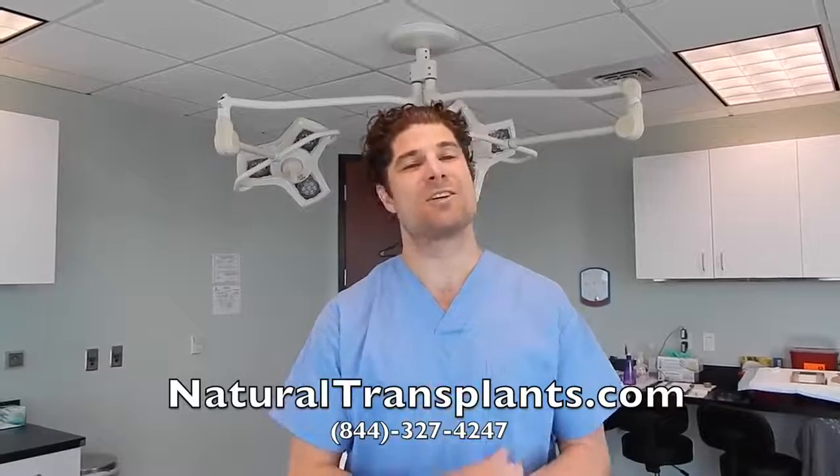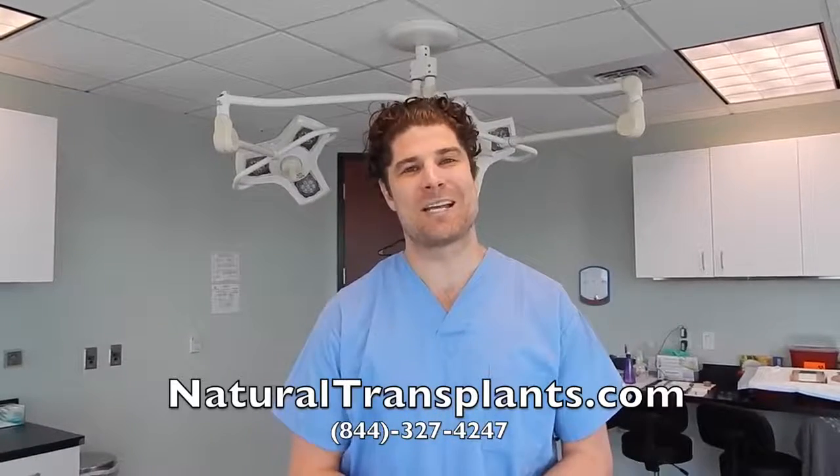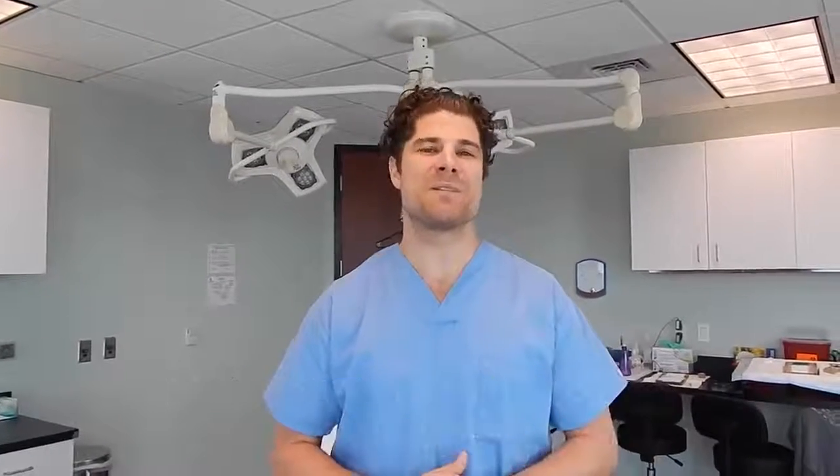Natural Transplants — everyone here is friendly and we'll be happy to talk to you. You can talk to any doctor here in our clinic. Call us at 844-327-4247 or visit naturaltransplants.com. Hope to hear from you soon.